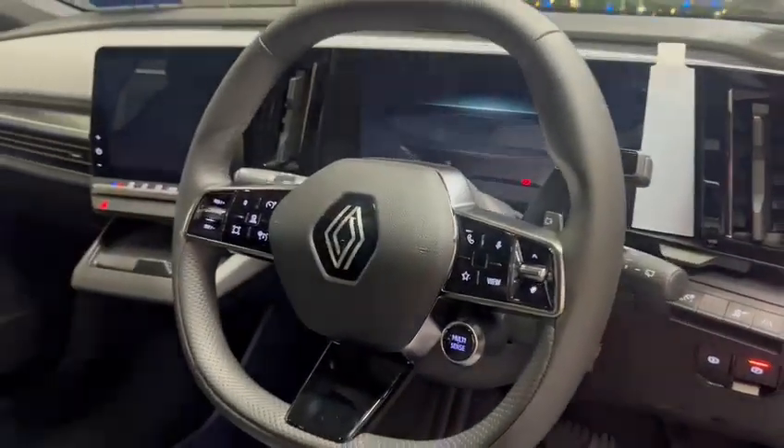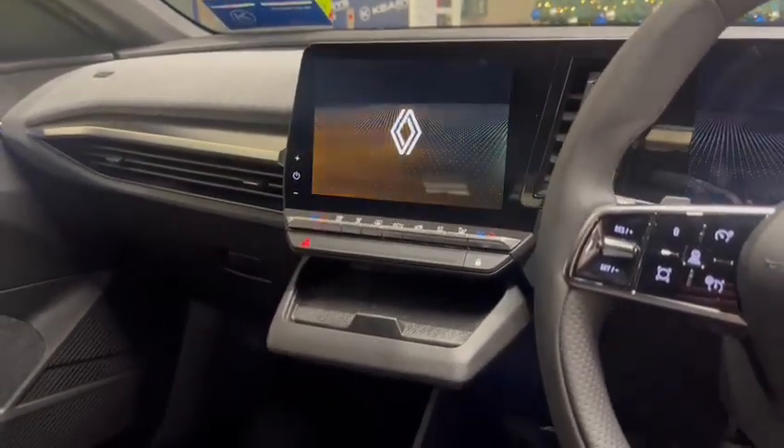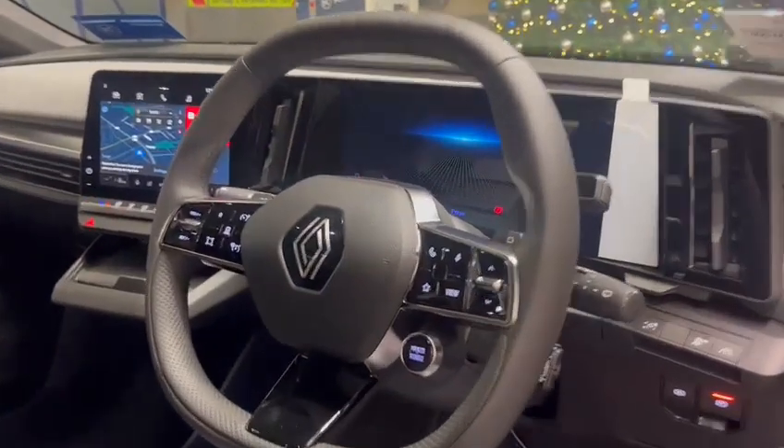Inside you'll find all electric windows, ambient lighting, leather multifunction steering wheel, lane assist, blind spot monitor, speed limiter, cruise control, wireless charger, and USB charging ports.